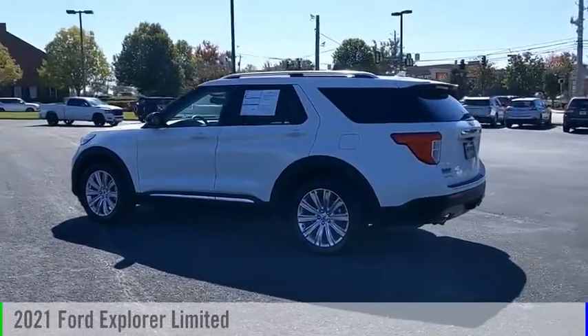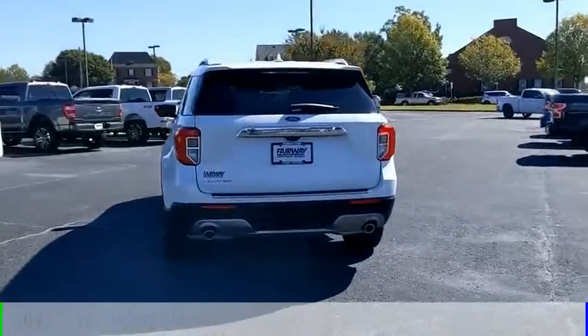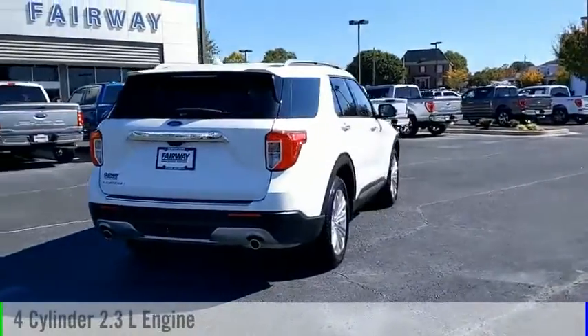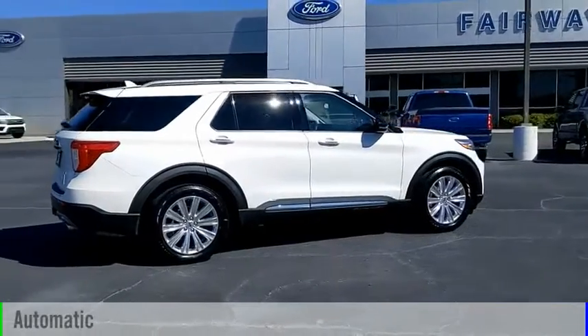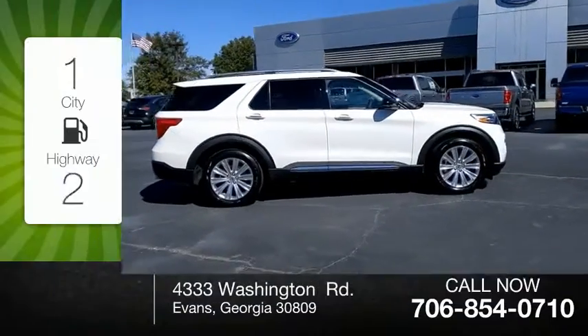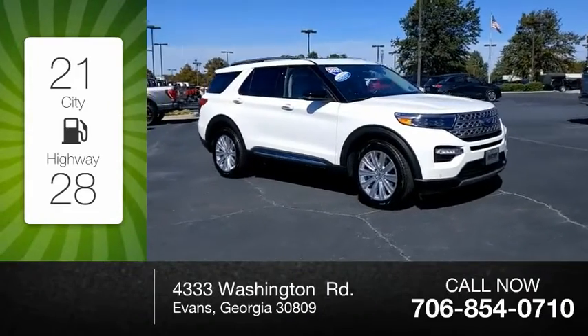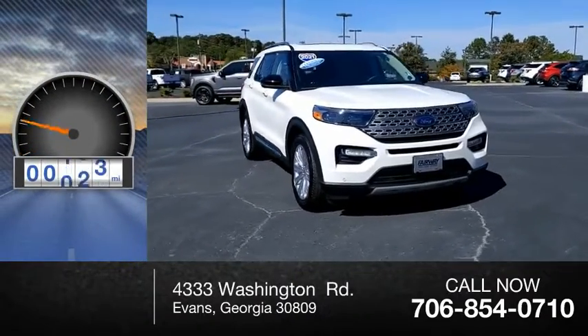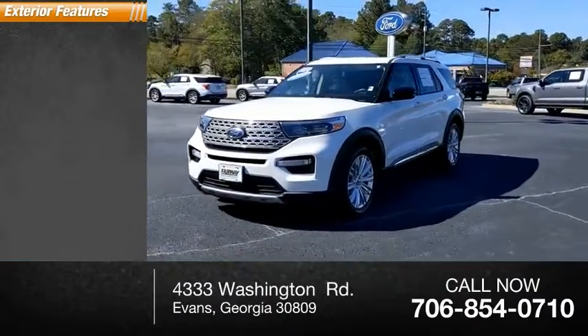Stop by and take a look at this 2021 Explorer. This vehicle is powered by a rear-wheel drive, four-cylinder 2.3-liter engine and comes with an automatic transmission. Great fuel efficiency saves you money by requiring fewer trips to the gas station. This vehicle has less than 25,000 miles.